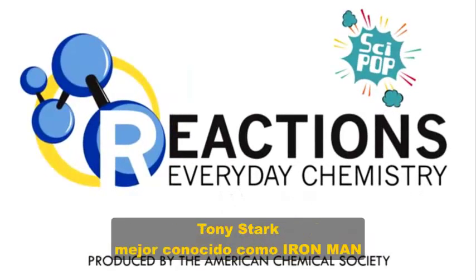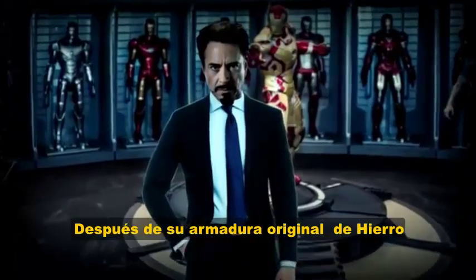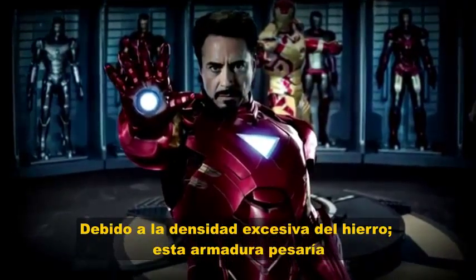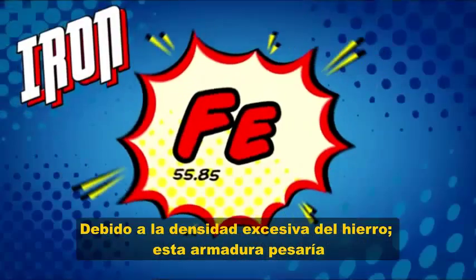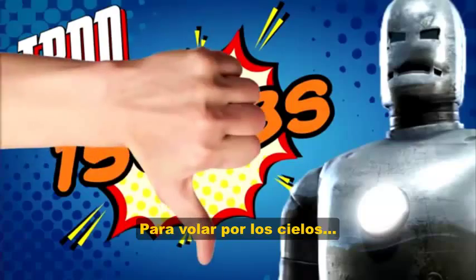Let's start with everyone's favorite smarty pants billionaire. No, not Elon Musk, but Tony Stark, better known as Iron Man after his original iron suit of armor. Because iron is heavy and dense, Stark's OG suit would have weighed around 150 pounds, which isn't exactly ideal when you're flying around.